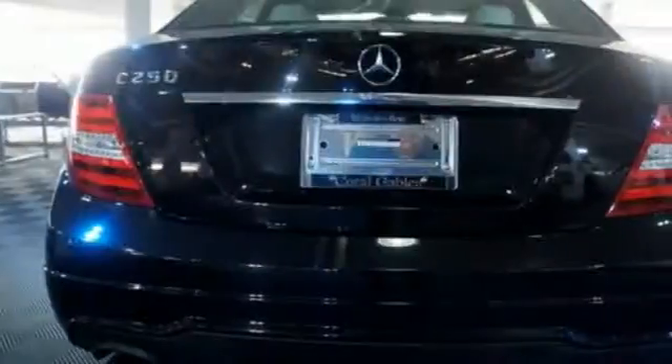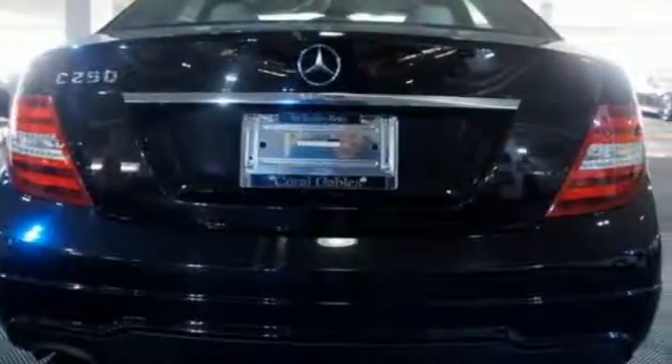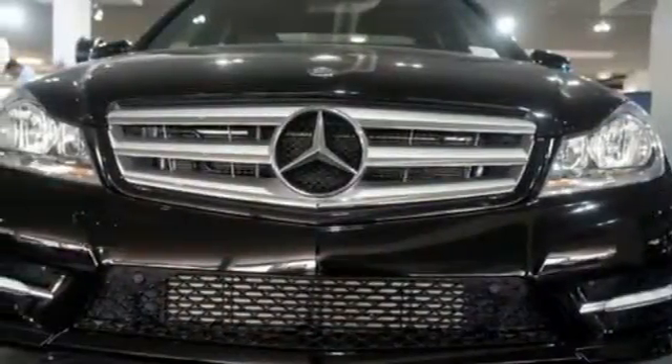For additional safety, it comes with stability and traction control, rain-sensing wipers, speed-sensing steering, and multiple airbags. The C-Class sets the bar high. See for yourself today.